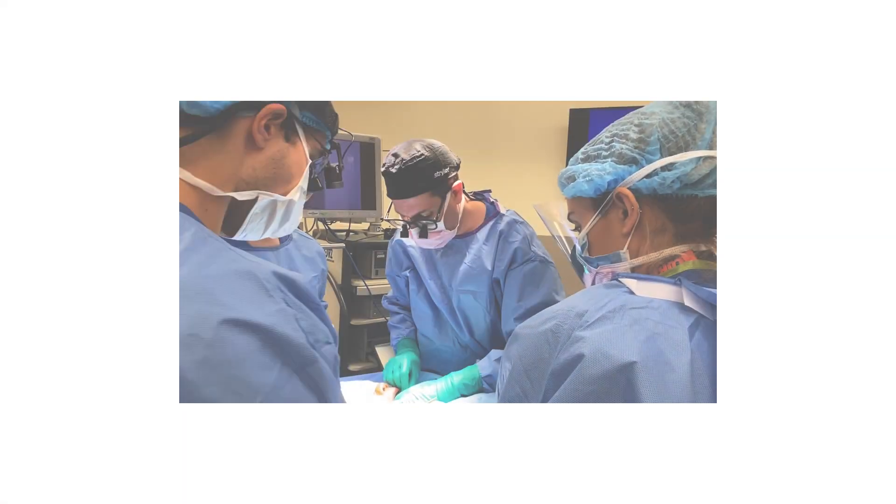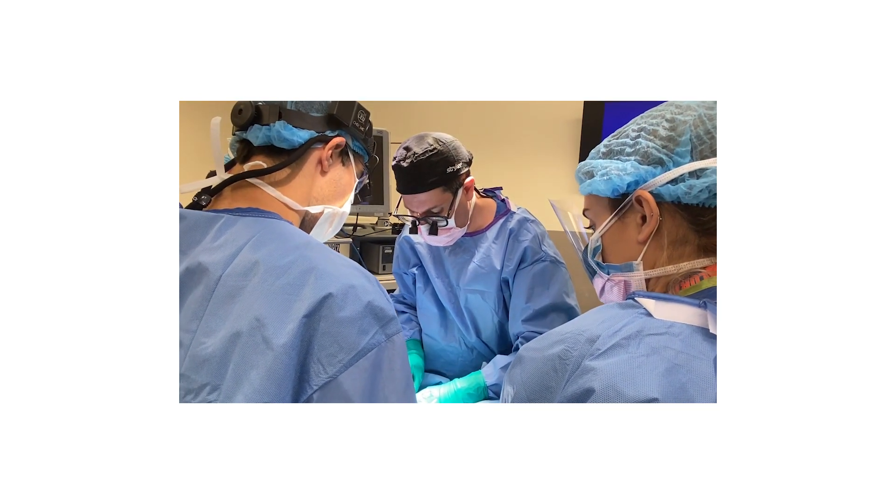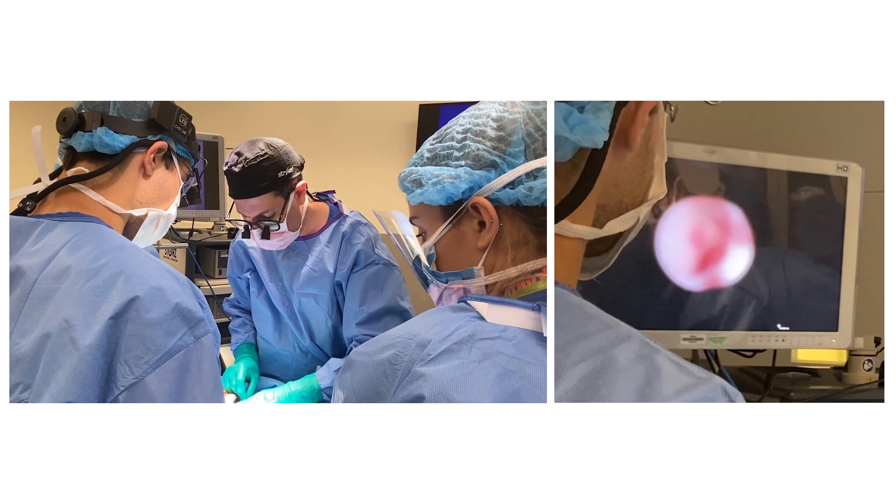Sialendoscopy is a minimally invasive technique that uses small caliber endoscopes that are placed into the ducts of the salivary glands. These are located in the mouth, and this allows us to visualize, diagnose, irrigate, and dilate the ducts and gland proper.